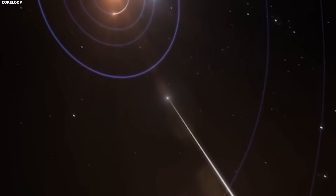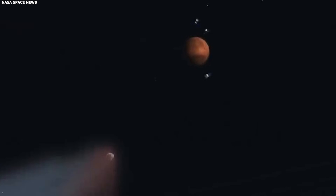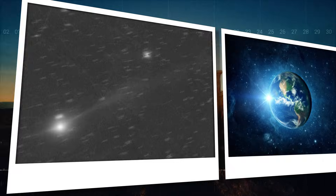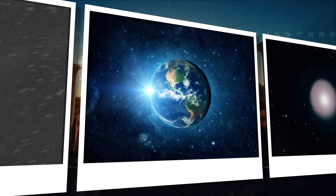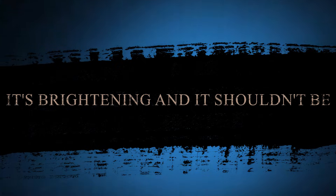Comets fade after they pass the sun. They get dimmer as they move away. 3i Atlas passed its closest point to the sun on October 29th — it should be fading by now. Instead, it's getting brighter, and astronomers don't know why. It's brightening, and it shouldn't be.